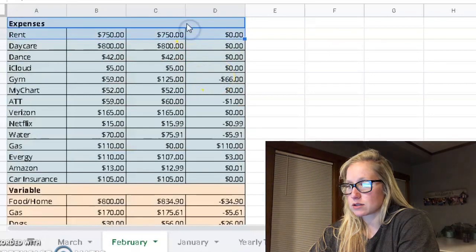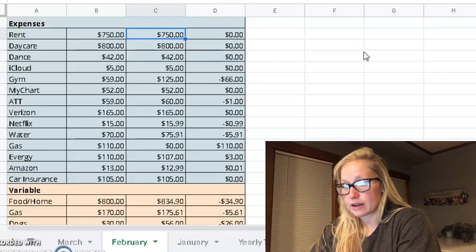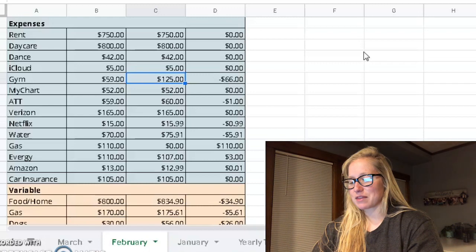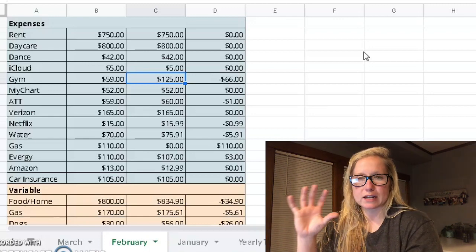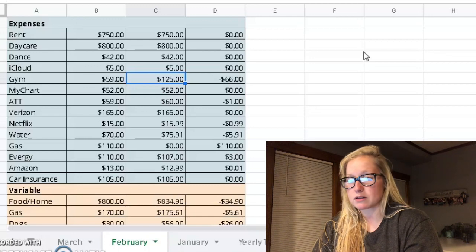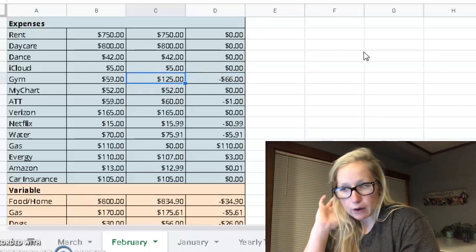Scrolling down to expenses — everything was pretty okay in this category. Rent was $750, just like we expected. Daycare $800, just like we expected. Dance was $42, iCloud was $5. The gym — we budgeted $59 and it actually was $125, because we had switched up what we were doing and ended up going back to our old gym, but kept our new family membership at the gym we had switched to for the other benefits. Even with that, we are still under what we were paying a few months ago, but we did go $66 over in that category.